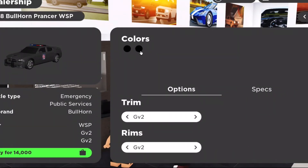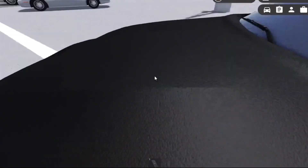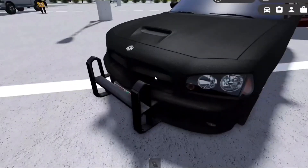Hello guys. Today I will be showing you the oldest car in Greenville. This car got added for GV2 and it still has the old texture and lights.